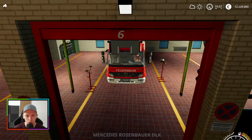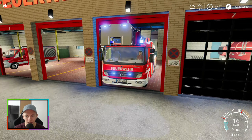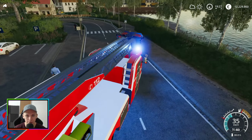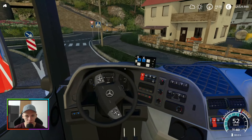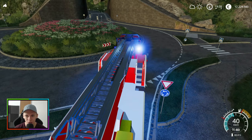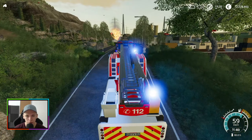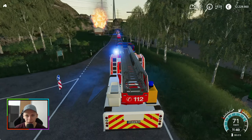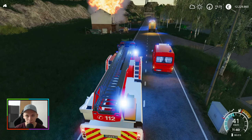Aber wir schaffen das schon irgendwie. Wir kommen gut voran. Die Drehleiter rückt aus — ganz wichtig bei einem großen Brand. Das war gerade ganz schön knapp hier. Die Drehleiter ist eindeutig die stärkste Maschine hier. Das Ding düst ja richtig ab — sie ist schneller als das HLF, das TLF und der ELW zusammen. Wahnsinn!